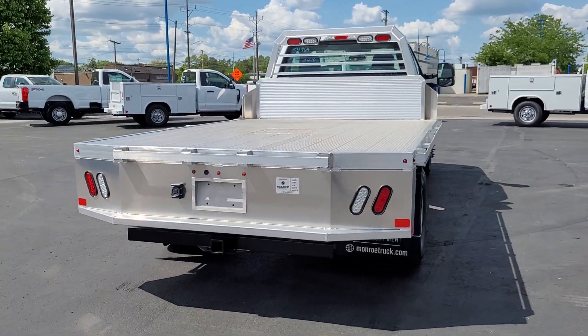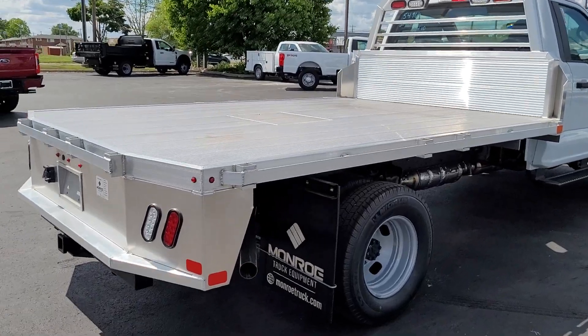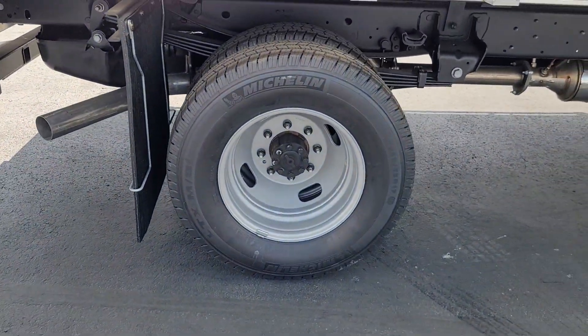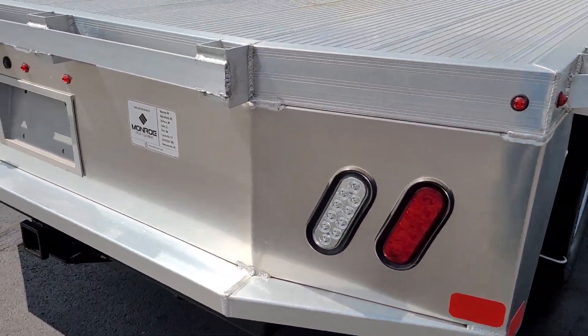These are just some of the great options this vehicle comes with: lane departure warning, keyless entry, four-wheel drive, remote engine start, heated mirrors, Bluetooth connection, steering wheel audio controls, Wi-Fi hotspot, intermittent wipers, and traction control.